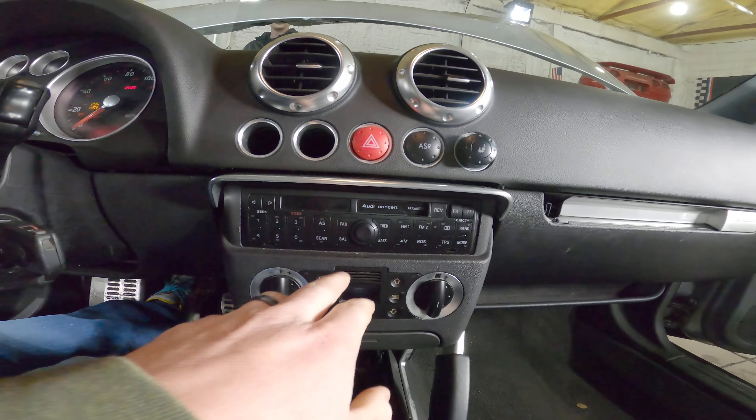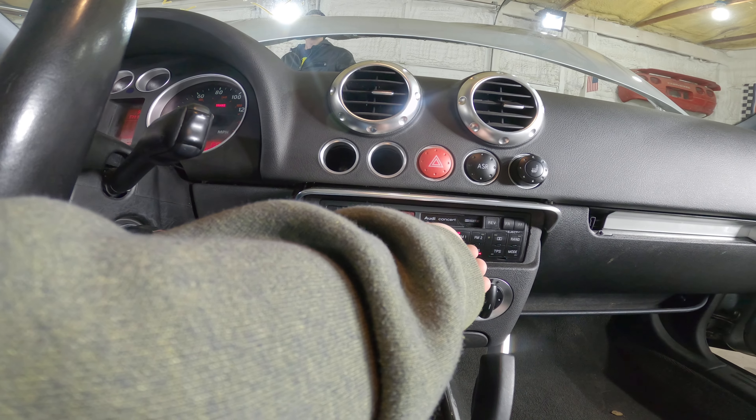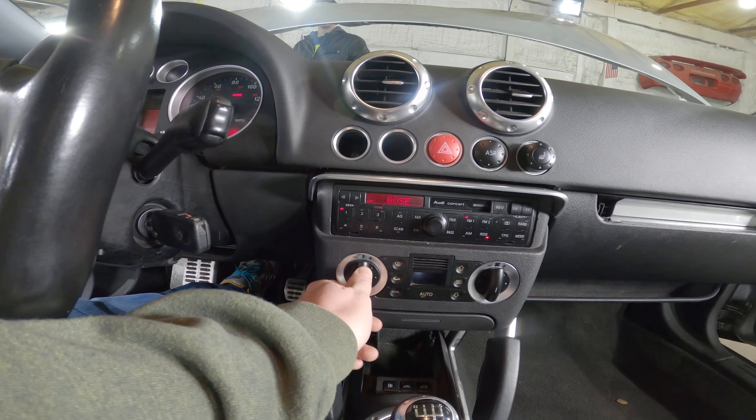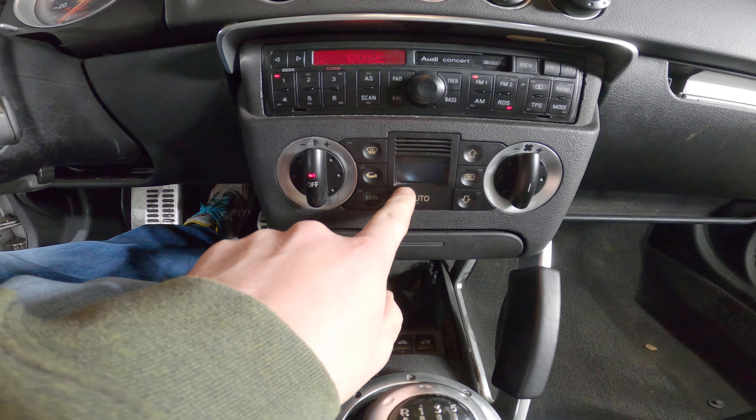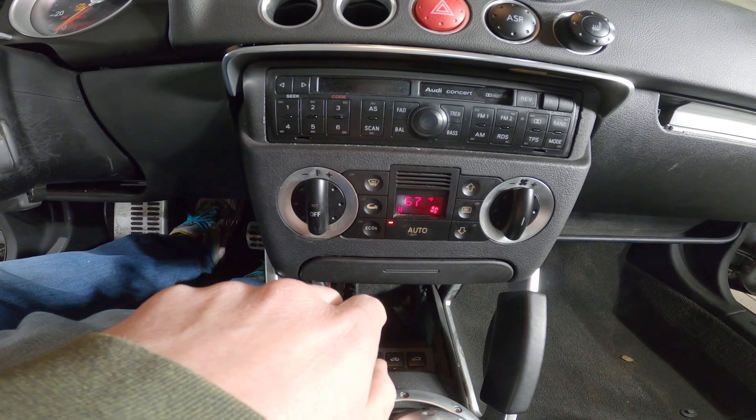Let's test out the radio. That works. The climate control assembly fires right up there.